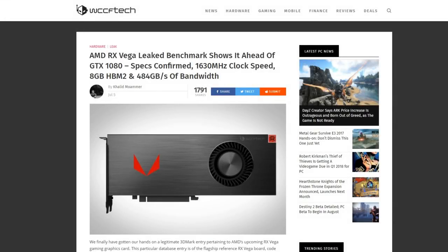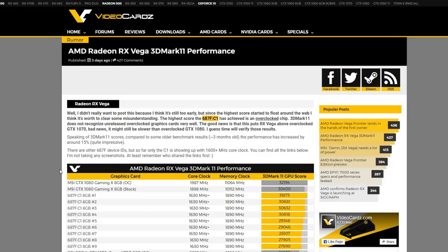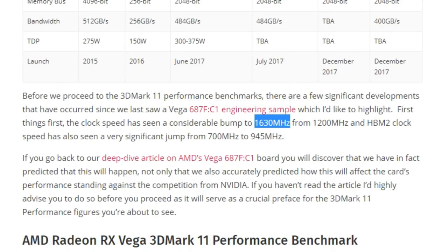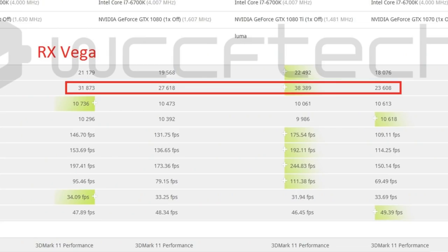We didn't have to wait long for the first piece of information on RX Vega. Khalid over at WCCF unearthed some 3DMark 11 performance leaks — a Vega 687F C1 engineering sample with a clock speed of 1630 MHz. The Frontier Edition runs at 1600 MHz, and Raja did say there would be faster RX gaming versions. WCCF did a comparison showing RX Vega scoring 31,873 graphic score, ahead of the GTX 1080 at 27,618, though still quite some way behind the 1080 Ti.